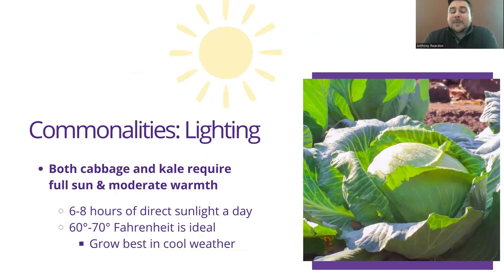So we're going to talk about some commonalities between cabbage and kale. When it comes to both of them, they require full sun and moderate warmth. Six to eight hours of direct sunlight is full sun. The perfect temperature to grow these is ideally 60 to 70 degrees Fahrenheit — they grow best in cooler weather. Cabbage, however, can increase in growth if you warm up the soil, so that is something to keep in mind if you're trying to push growth on it.